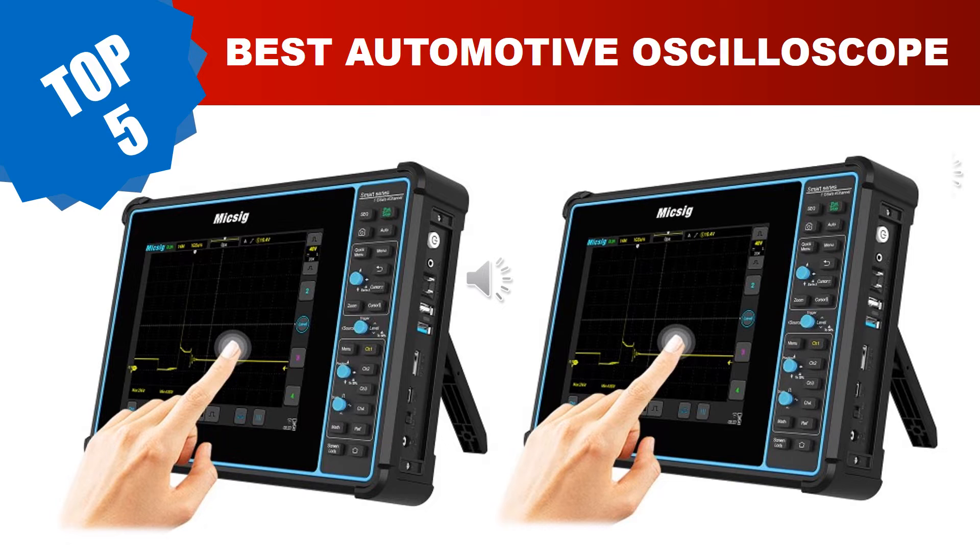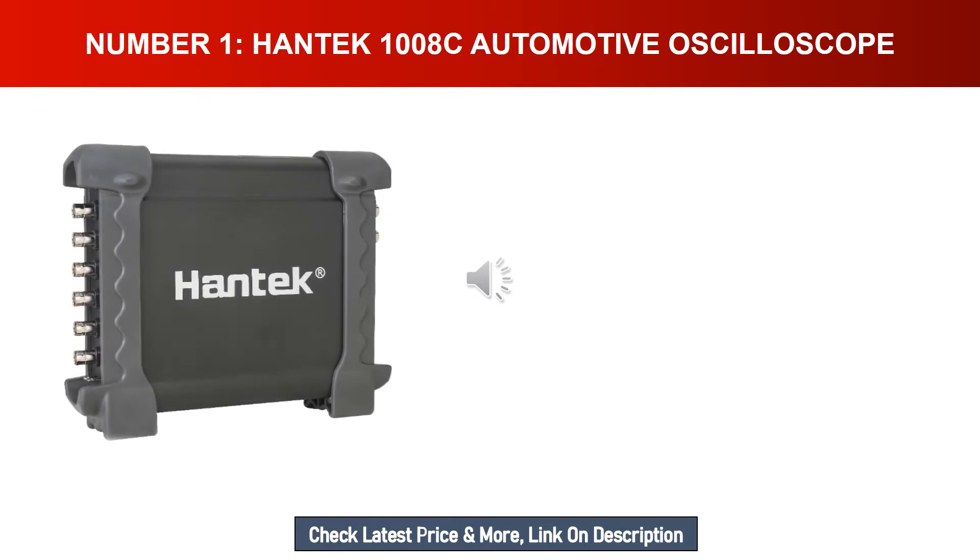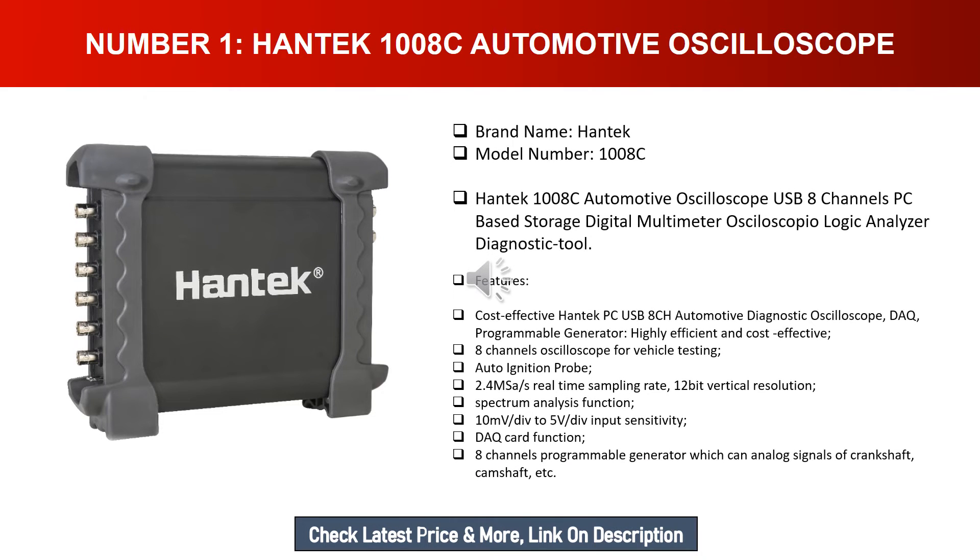Number one: Hantek 1008C automotive oscilloscope. Brand name: Hantek. Model number: 1008C. The Hantek 1008C is a USB 8-channel PC-based storage digital multimeter oscilloscope, logic analyzer, and diagnostic tool. It is a highly cost-effective 8-channel PC USB automotive diagnostic oscilloscope with DAQ programmable generator.